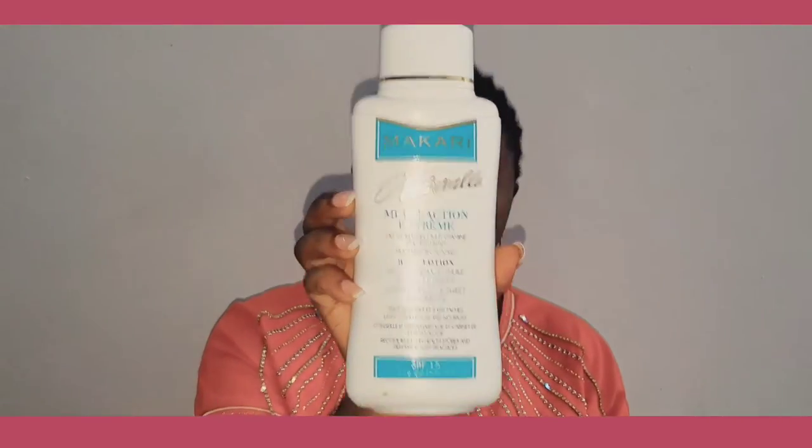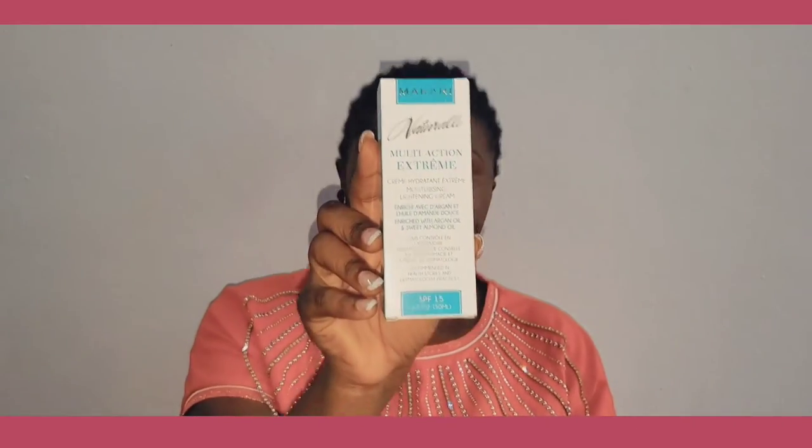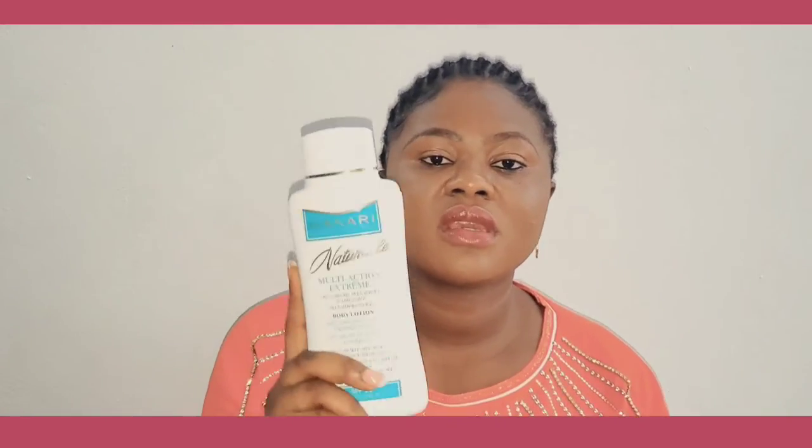So I got the multi-action extreme lotion, the soap, and the face cream. This is my second week since I started using this lotion. I can tell you what I love about it is how it's making my skin feel. I just want to glow — I don't want to whiten or lighten per se, but I want a brightening, glowing skin, and this lotion is giving me that.